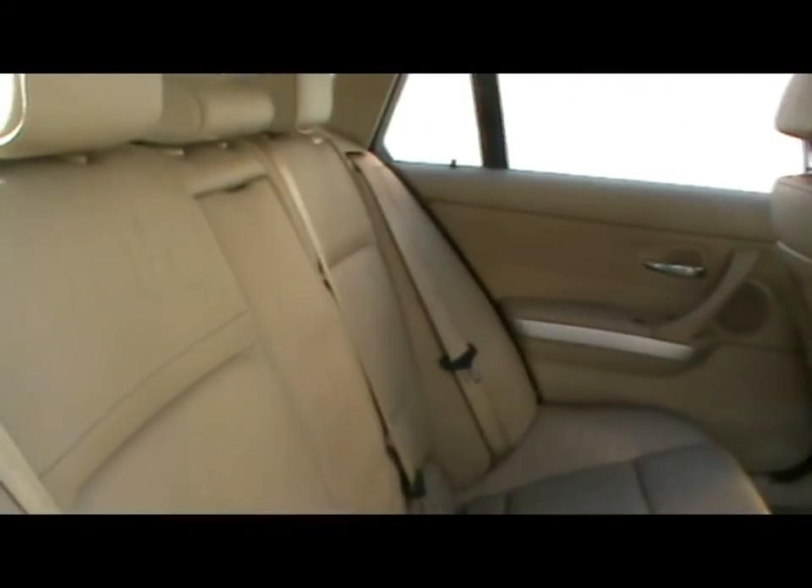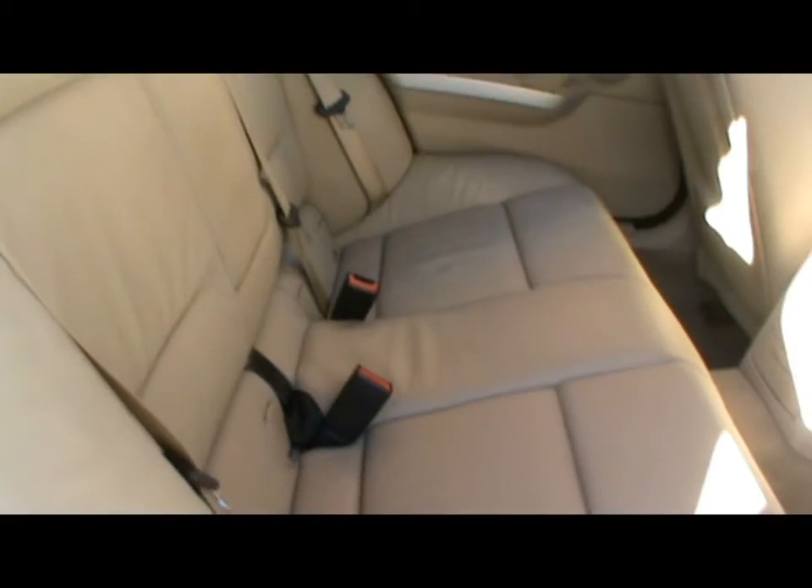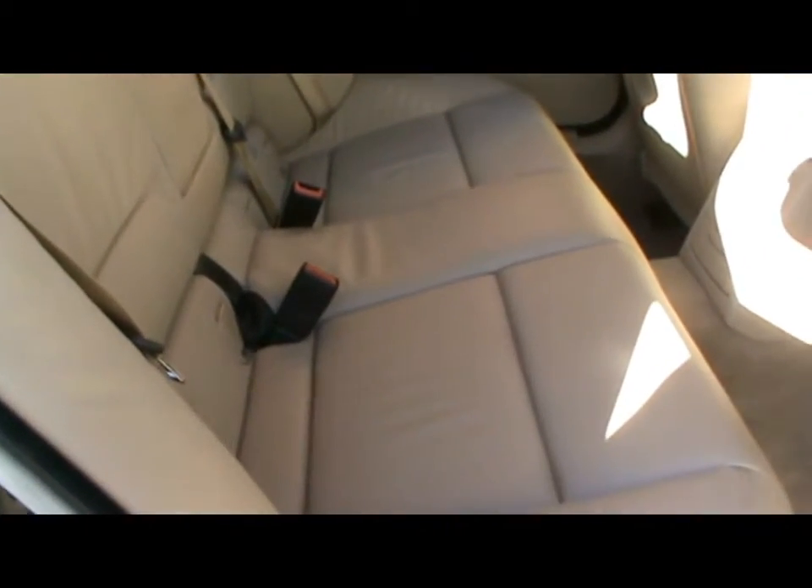Inside the car we've got full beige Dakota leather interior. Perfect condition — no rips, tears or stains to the upholstery.